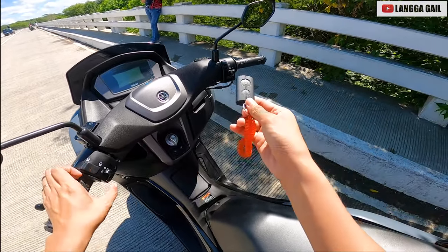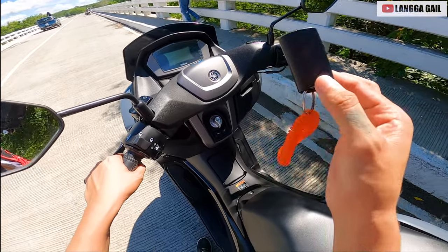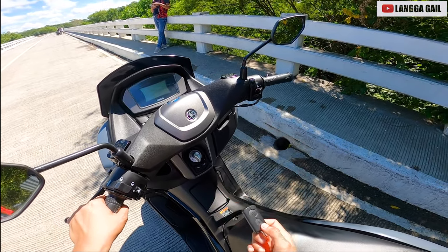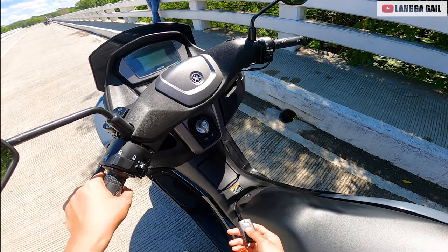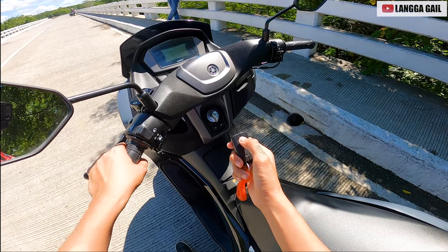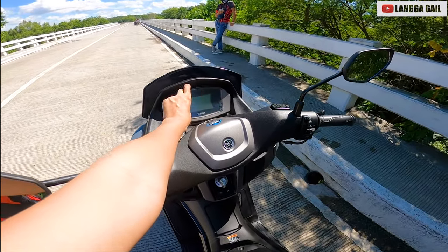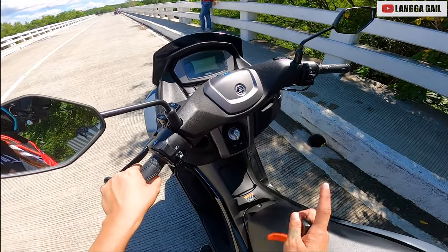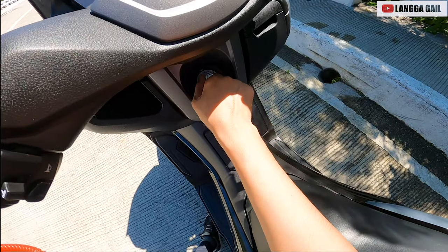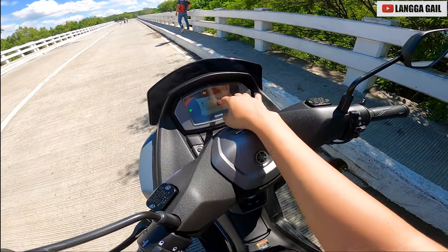So paanda rin natin itong si N-MAX version 2.1 para makita natin yung kanyang panel board. Si version 2.1 guys is naka keyless na siya, unlike sa 2020 model na mechanical key. Para yun ang gamit niya. So paano ba siya paandarin — press nyo lang to. Yan, so kung maririnig nyo yung blink na tunog, or yung makikita nyo yung green na light na nagbi-blink, it means ready na siya to push. Itapat nyo yung on.